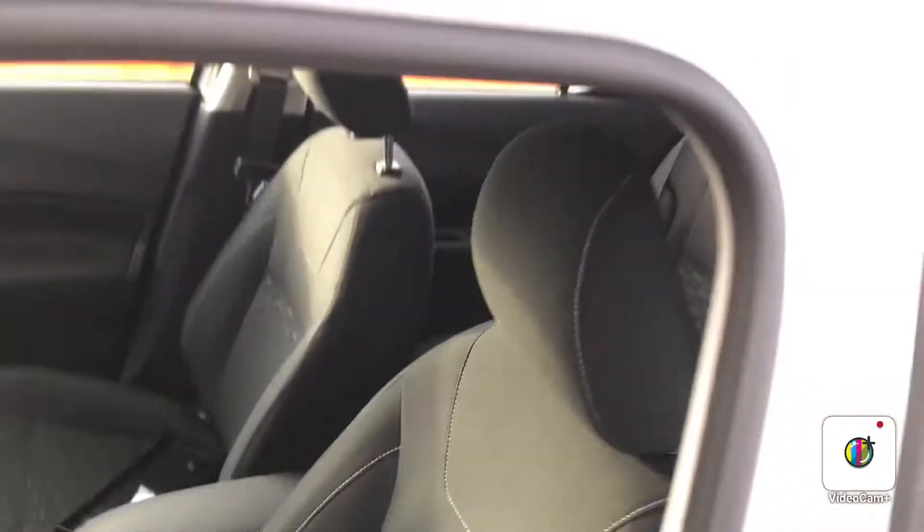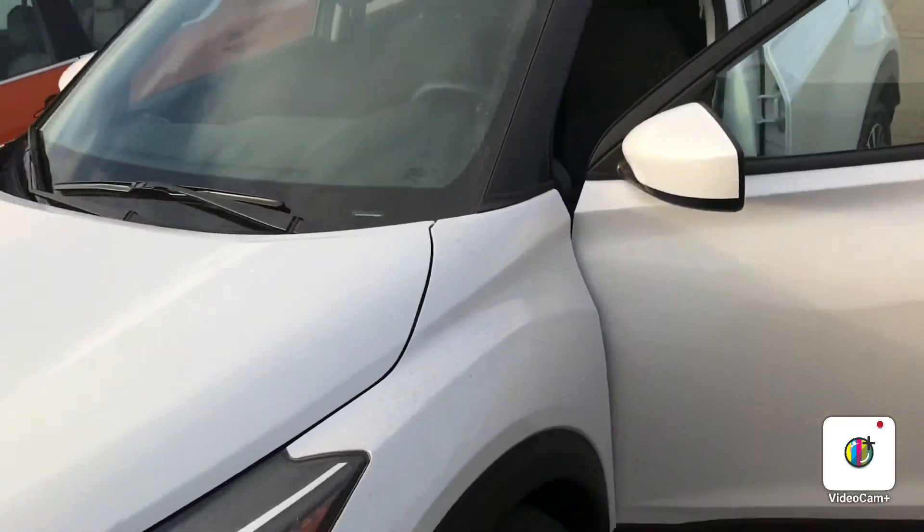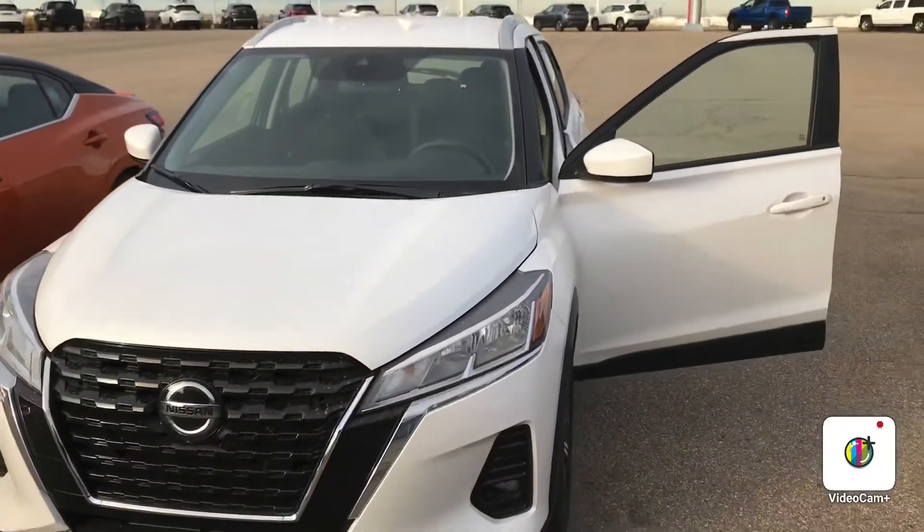Beautiful shape. So again, it's Gordon from Sherwood Nissan. Let's set up a time for you to come on in, Jackie, and take a test drive. Thank you very much — 780-449-5775.